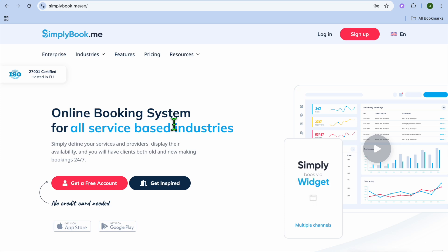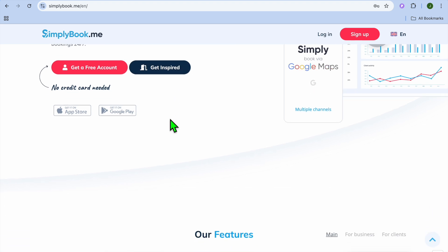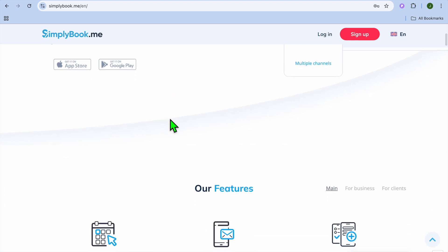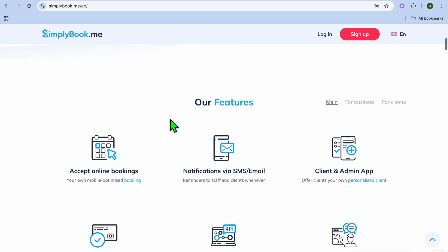We'll kick things off at number 9. At number 9, we have Simplebook.me. Simplebook.me is a flexible booking system designed for service-based businesses, including photographers. Some standout features of Simplebook.me are a custom booking website, which is ideal if you don't have a website.